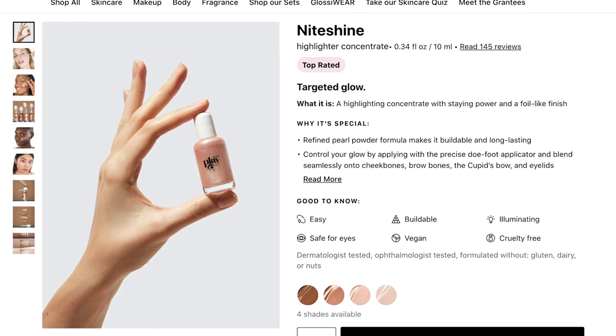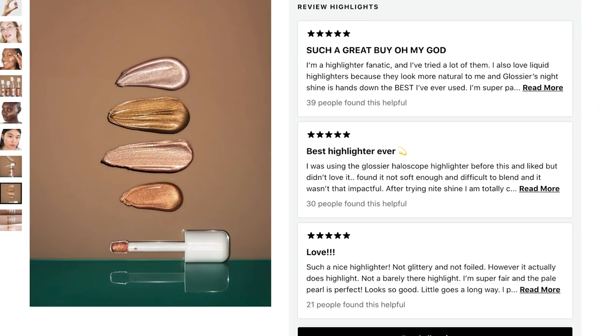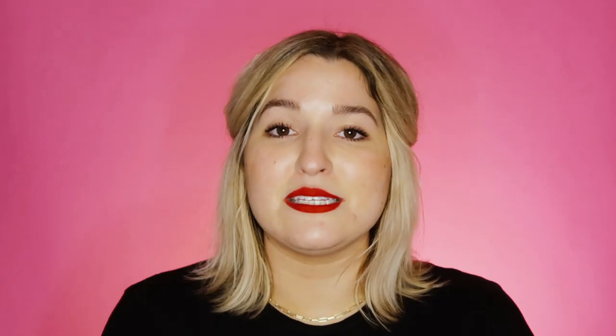Finally in the makeup category we have the Glossier Play Night Shine — a liquid highlighter concentrate that comes in four shades and is $20. I personally don't wear a lot of highlighter because I have suffered from severe cystic acne and have very textured, scarred skin. Highlighter over that really just highlights all the bad texture on my face, so I steer clear. However, this has rave reviews, and if you miss highlighters and want a great fungal acne friendly one, this is probably one of the best on the market. I think this is the real deal — high-voltage highlighter.